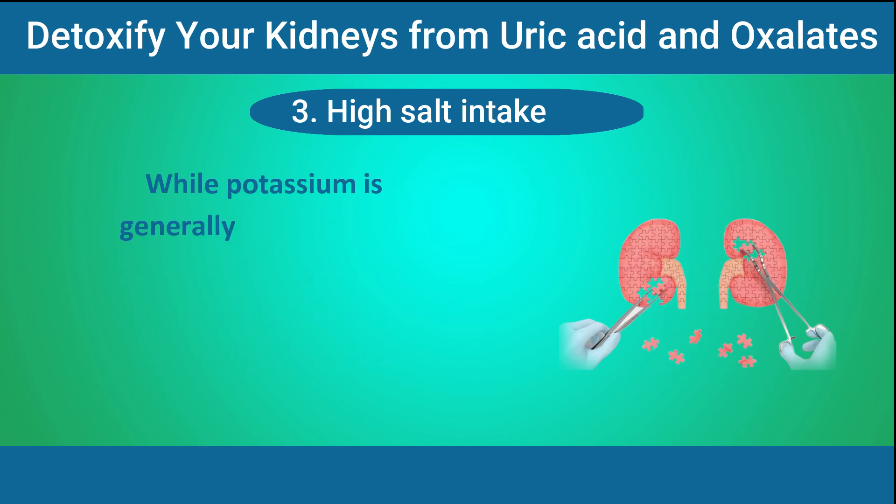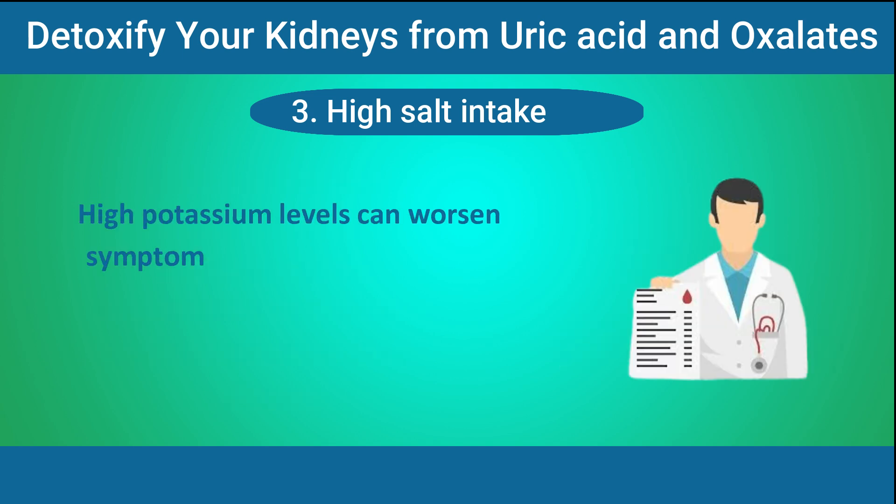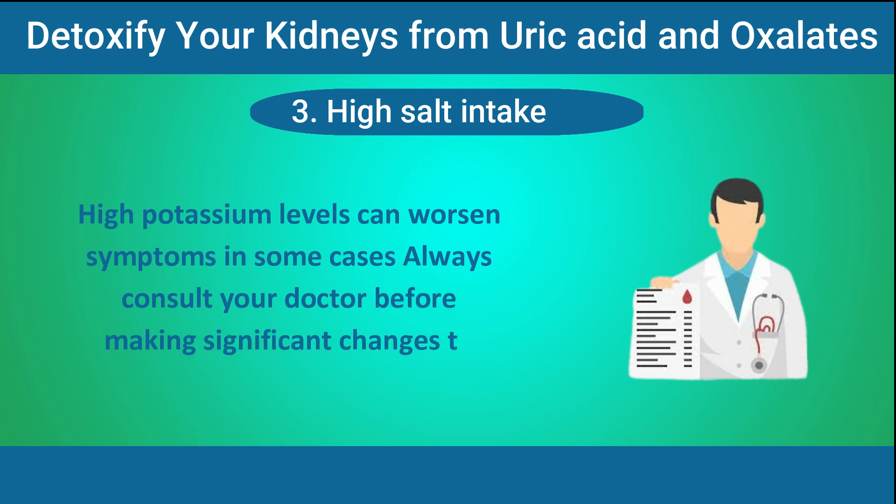While potassium is generally beneficial for kidney health, it's important to be mindful if you have advanced kidney disease, as high potassium levels can worsen symptoms in some cases. Always consult your doctor before making significant changes to your diet.